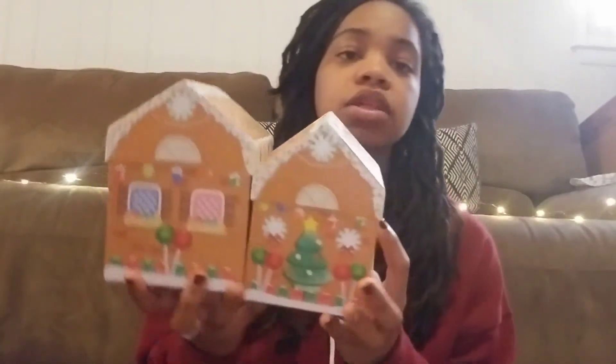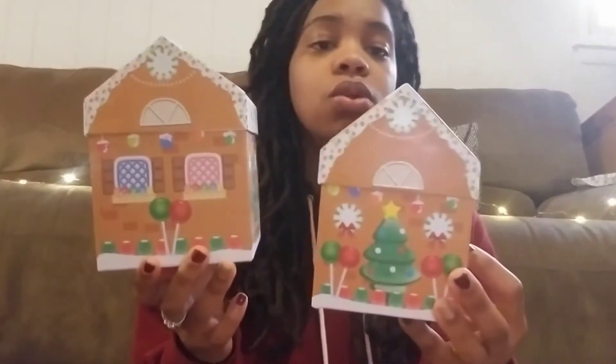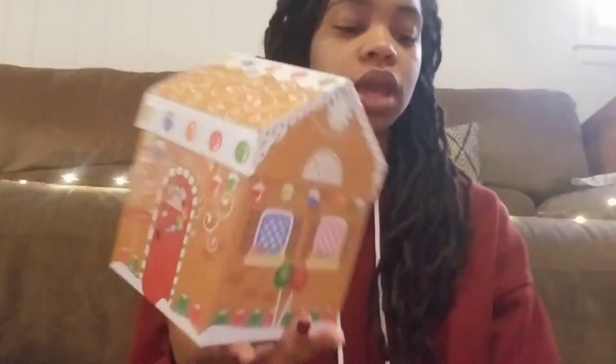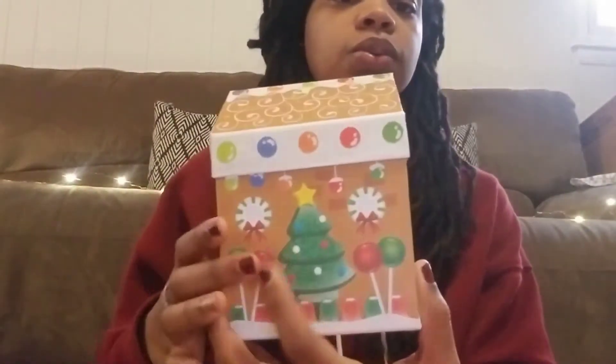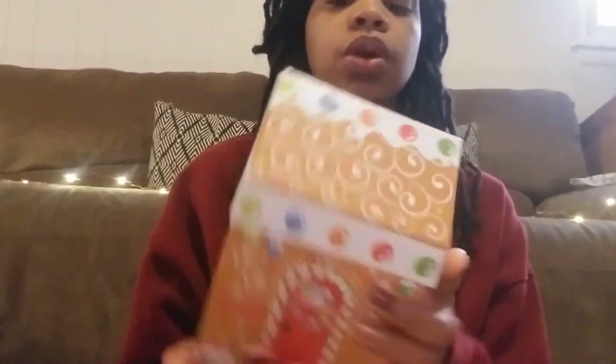They have a gingerbread one — I believe they also had a penguin one, but I didn't get that. They have the gingerbread houses and they come in two sizes, so I got a larger one and a small one. This is how it looks around — super cute — and it opens on the top because it is a gift box.